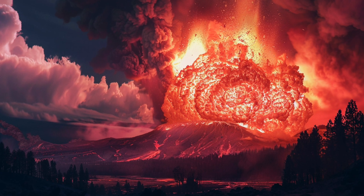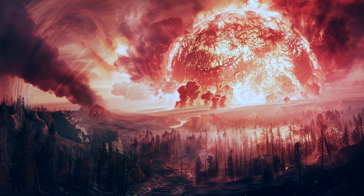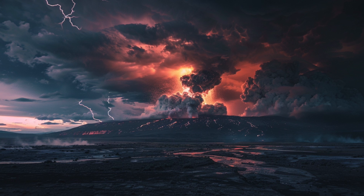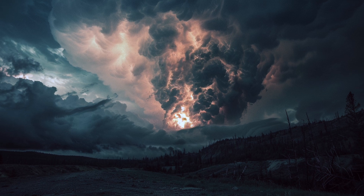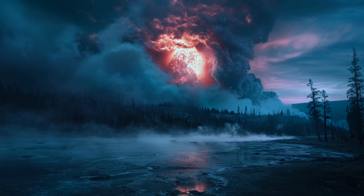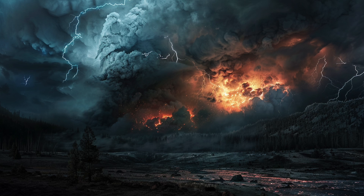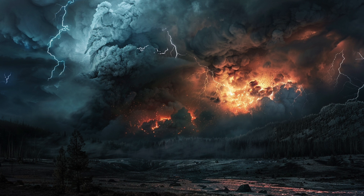Volcanic ash poses a severe threat to aviation, as it can damage aircraft engines and obscure visibility. A super-volcano eruption would lead to the grounding of flights across much of North America, and potentially globally, depending on the extent of the ash cloud. The aviation industry would incur massive losses from grounded flights, disrupted schedules, and damage to aircraft. Additionally, the ashfall would have significant health implications, with respiratory issues surging and straining healthcare systems. The cost of treating these health issues, along with lost productivity due to illness, would add billions to the overall economic toll.